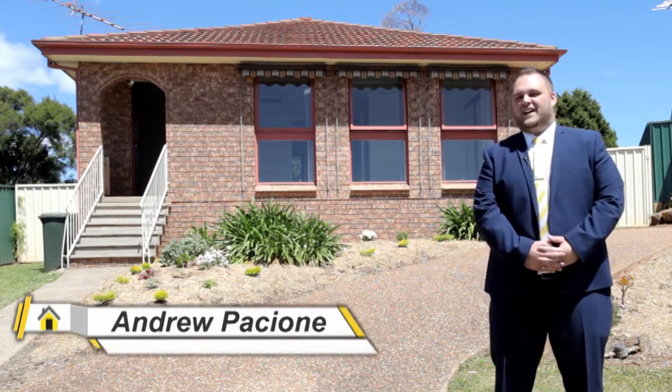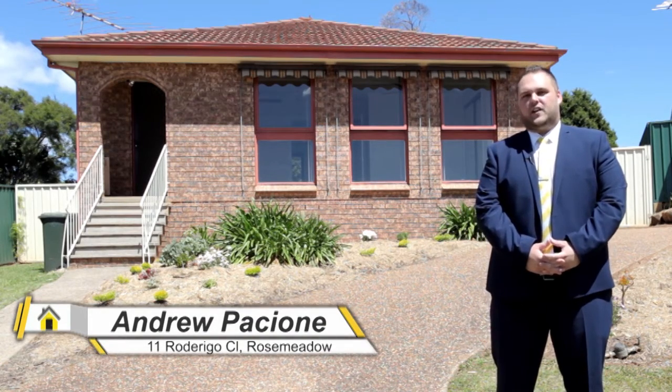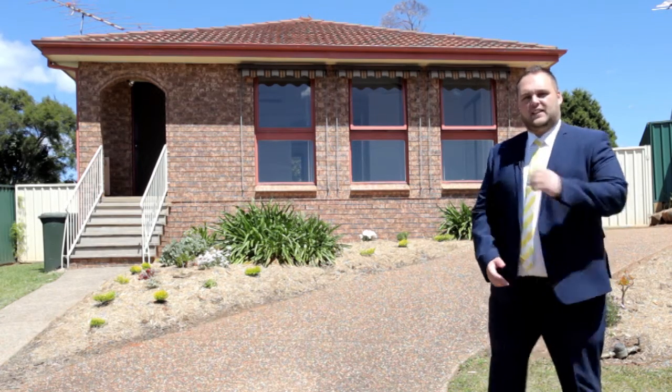Hi, I'm Andrew Piccioni from Royal White MacArthur Group and today I have the absolute pleasure to introduce you to number 11 Rodrigo Close in Rose Meadow. Located in a whisper-quiet street is this freshly renovated gem. So come inside, let's take a look.